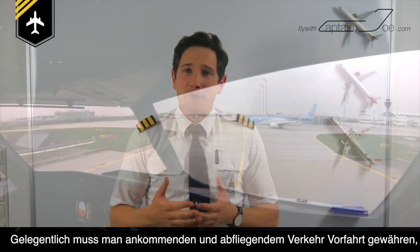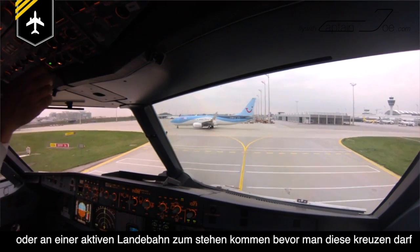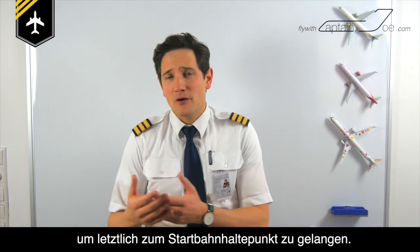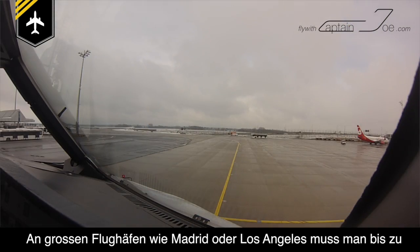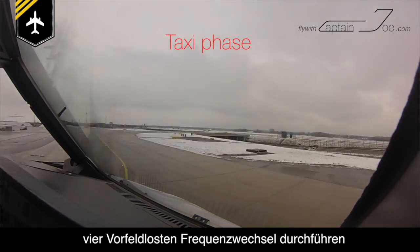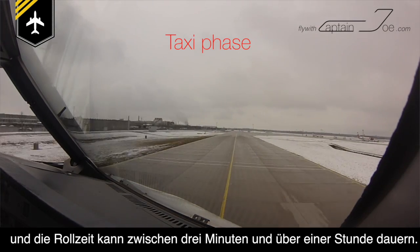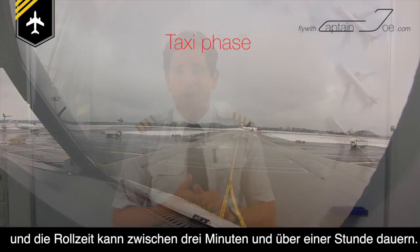Sometimes you have to give way for incoming or outgoing traffic, or stop at an active runway which you have to cross in order to get to your holding point. At big airports like Madrid or Los Angeles, you might have to change the ground frequency up to four times, and the taxi times can vary between as little as three minutes up to as much as an hour or even longer.